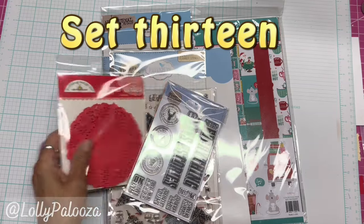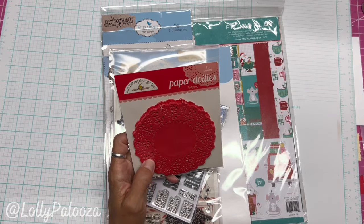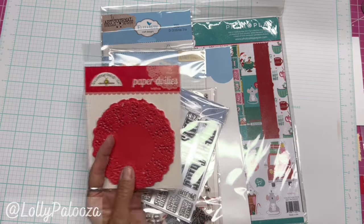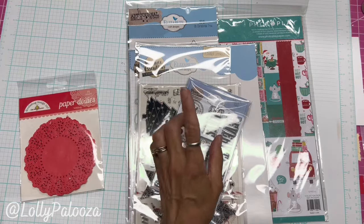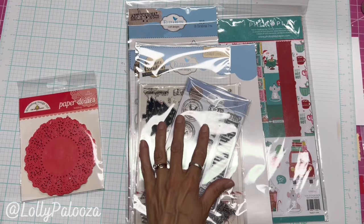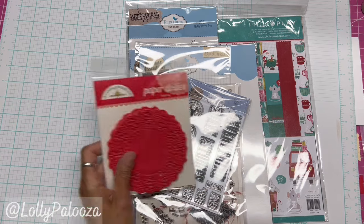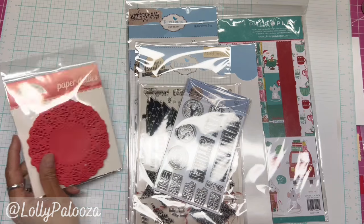This is epic set number 13 and it consists of paper doilies — 75 of them from Doodlebug Design. There are 75 ladybug or red colored doilies in there. That retails for $2.50. I'm going by the retail price of all these items when I purchase them for my shop. So if the price has gone up, I don't know, I'm not researching — these used to be $2.50.